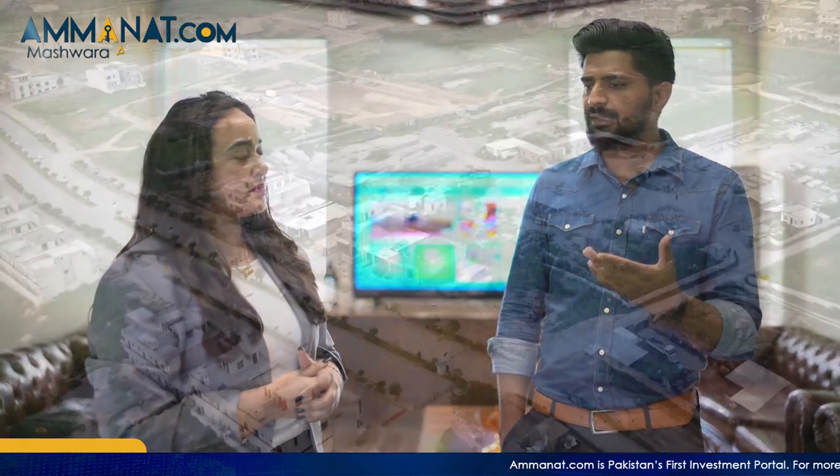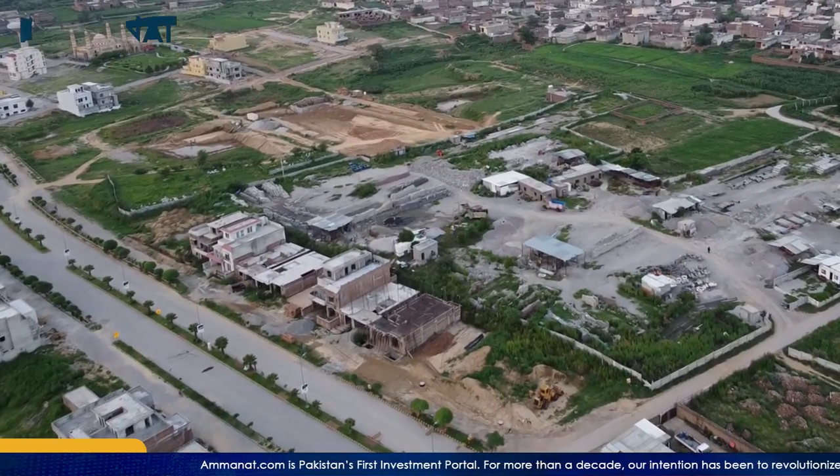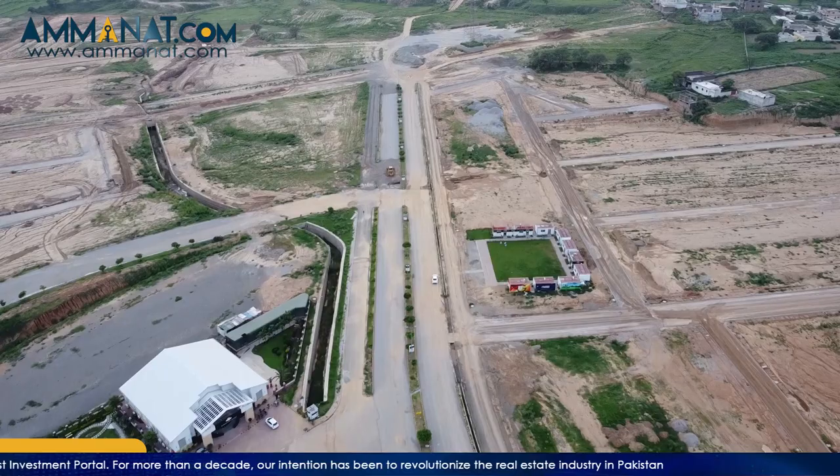Alhamdulillah, in these four blocks you can see that end users are building their homes. For the remaining blocks, the development is ongoing, and Inshallah within a year and a half you will see that the commercial hub will also start work.